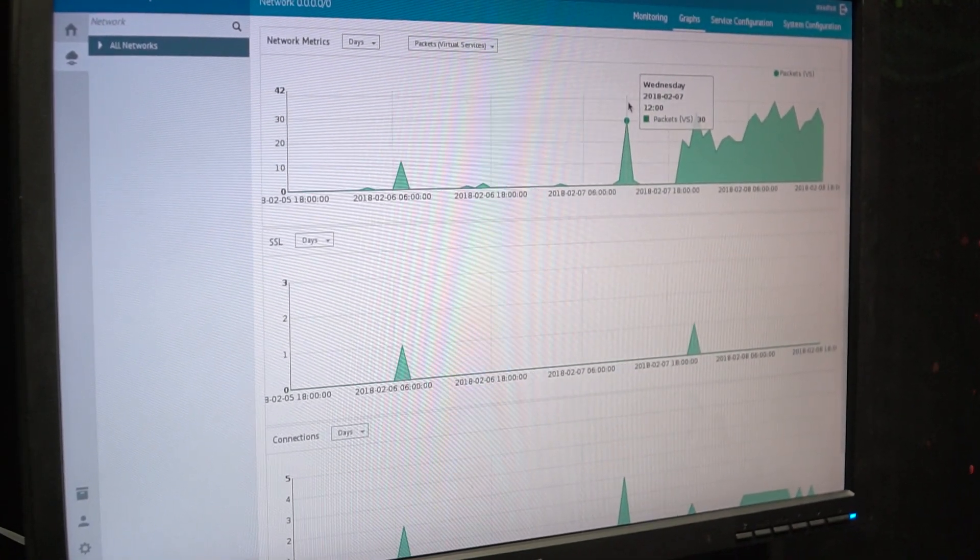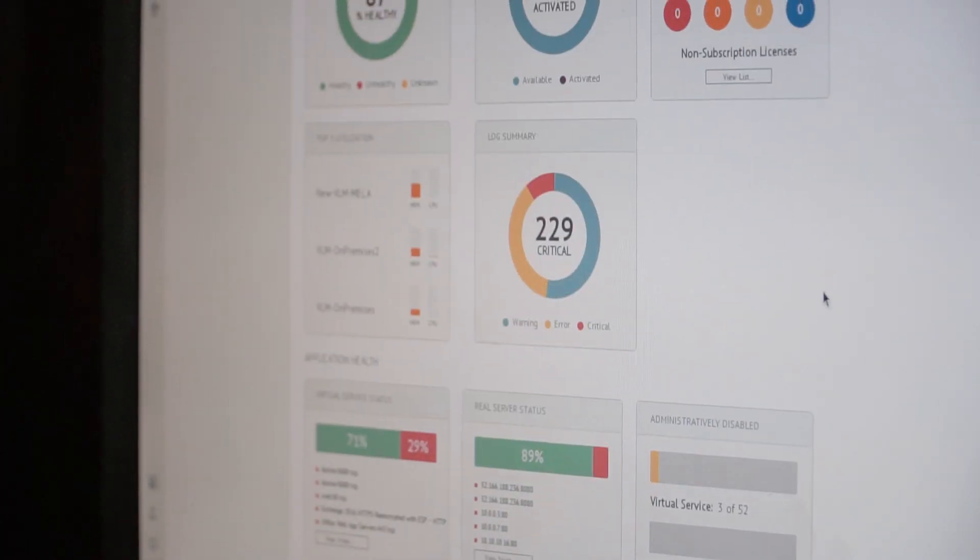Analytics for us is a big deal because we need to understand what the customers are doing. Kemp 360 gives us the analytics that we need to see in order to do our job.